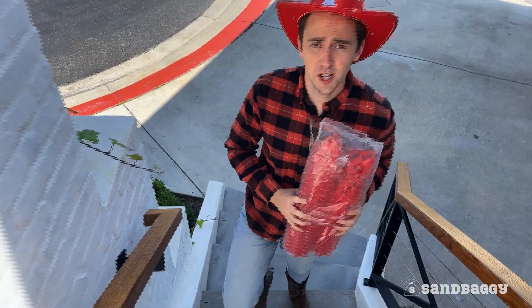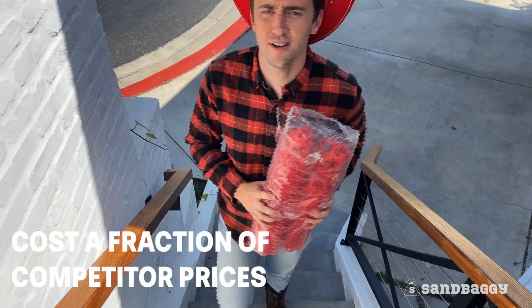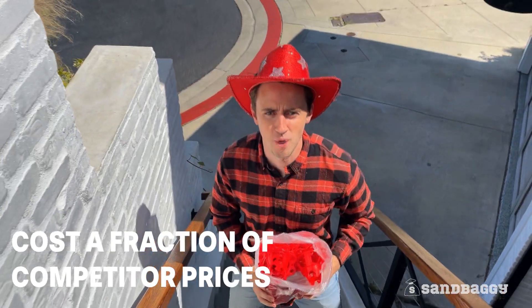While brick Dobies cost a dollar each, Sandbaggy rebar chairs cost a fraction of that. Buy in bulk and save even more.